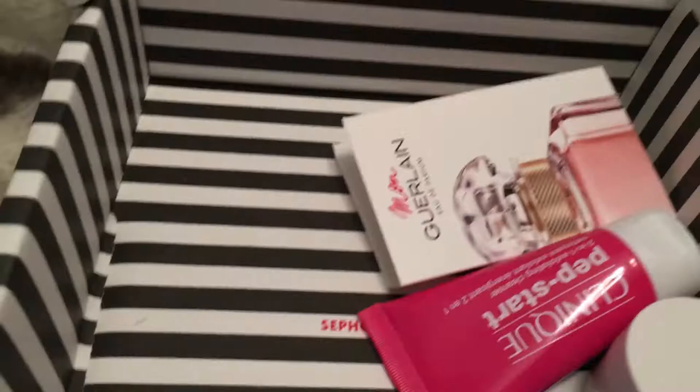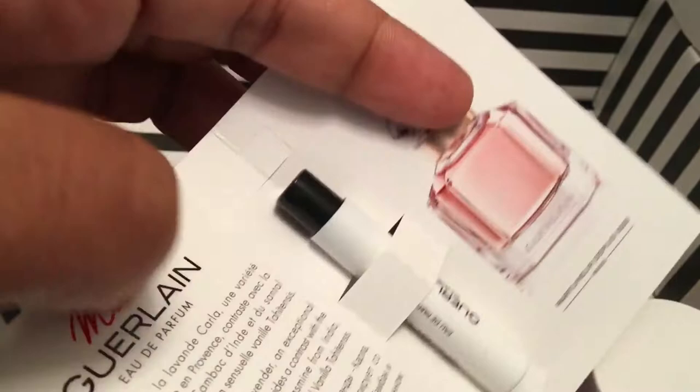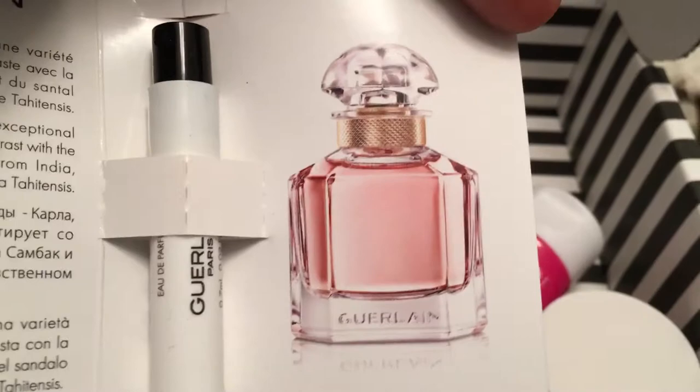And then let's go with this — Girl On, and it smells so good. I already sprayed it. That's what the full-size looks like.